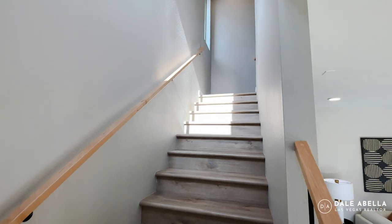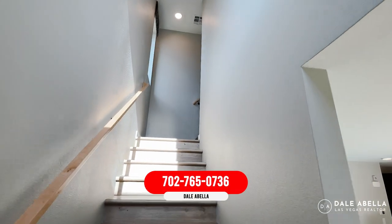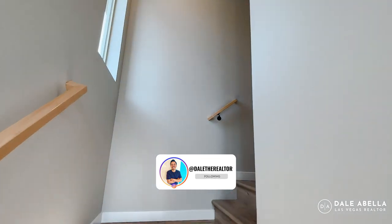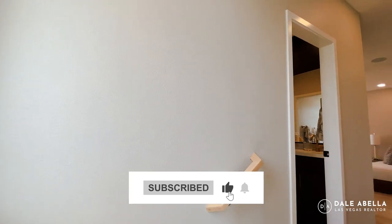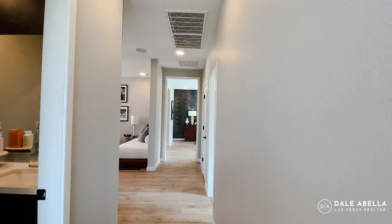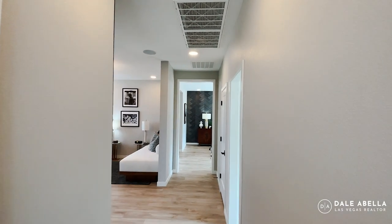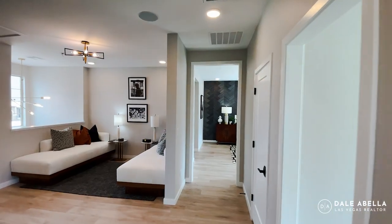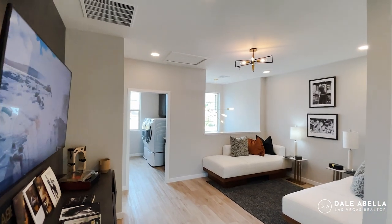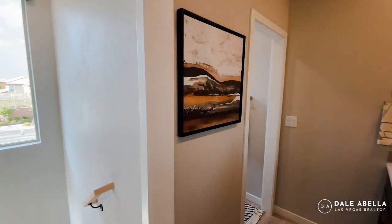If you're interested in this or any new build community, my info is in the description below. You definitely want to make sure a realtor is with you on your very first visit — if you go on your own and give them your information, they won't allow representation later. Realtors make sure you get all builder incentives, walk you through the process, negotiate for you, and hold the builder accountable. And it's at no cost to you — builders pay the agent fees. Builder agents have a fiduciary relationship with the builder, while your agent has a fiduciary relationship with you.